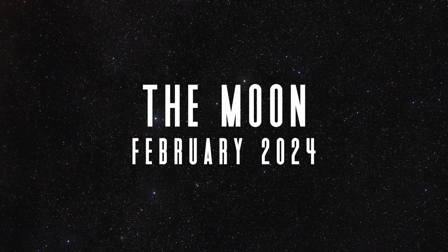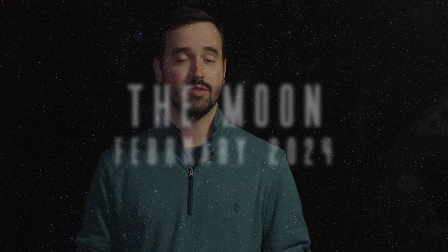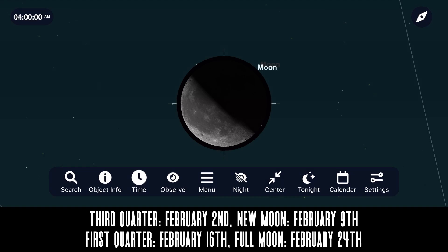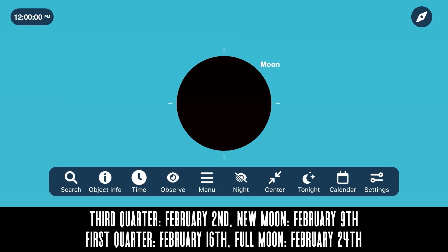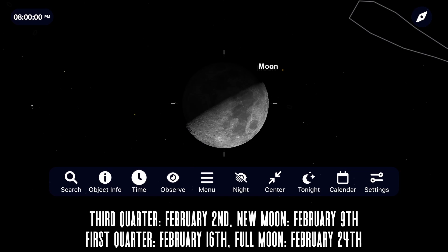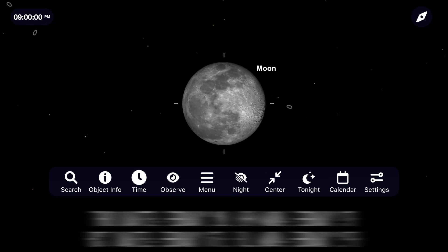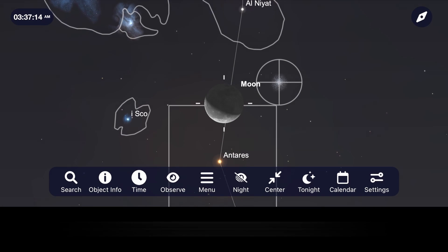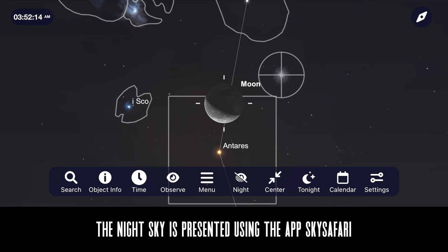Speaking of the moon, whether you want to avoid it for deep sky astrophotography or observe it with binoculars or a telescope, let's take a look at the phases for the month of February. The month starts off with a last quarter moon on February 2nd, a new moon on February 9th, first quarter moon on February 16th, and a full moon on February 24th. We've also got the moon near several objects this month, leading to some enjoyable pairings in the evening and early morning sky.